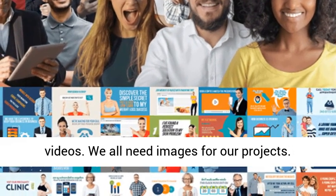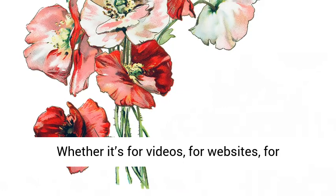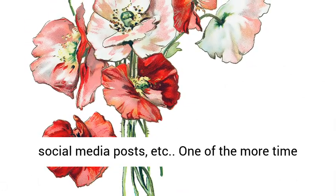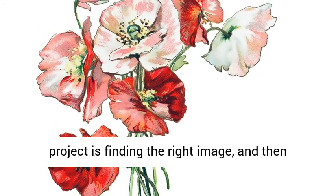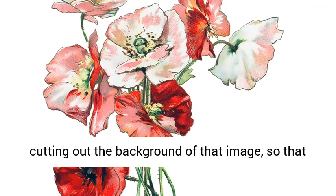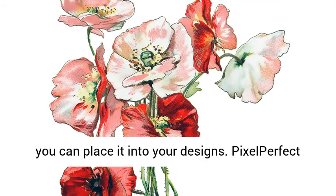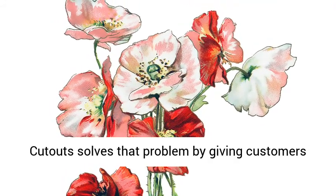We all need images for our projects — whether it's for videos, for websites, for social media posts, etc. One of the more time consuming tasks when it comes to any design project is finding the right image and then cutting out the background of that image so that you can place it into your designs. Pixel Perfect Cutouts solves that problem by giving customers 500 images that have already been cut out.